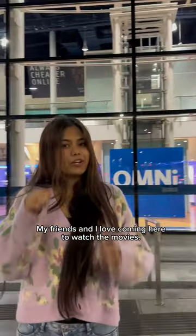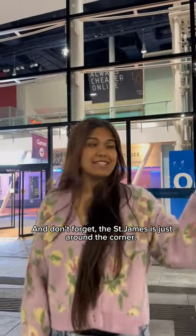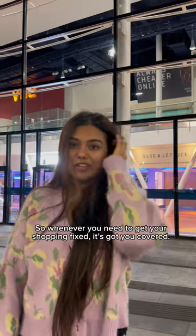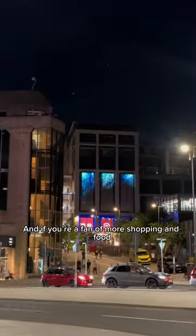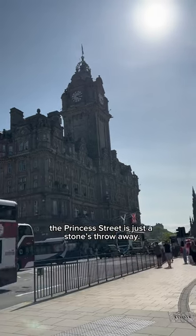My friends and I love coming here to watch the movies. And don't forget, the St. James is just around the corner, so whenever you need to get your shopping fixed, they've got you covered. And if you're a fan of more shopping and food, Princes Street is just a stone's throw away.